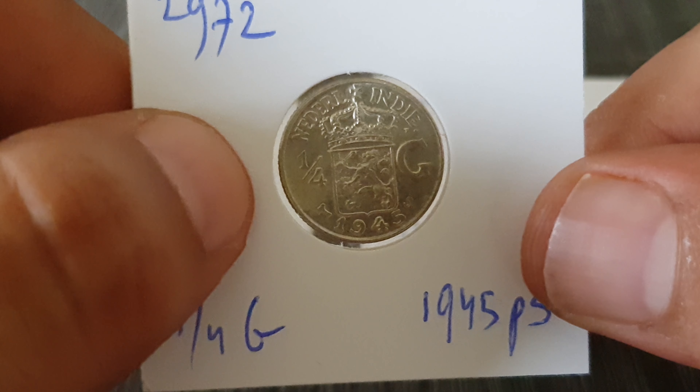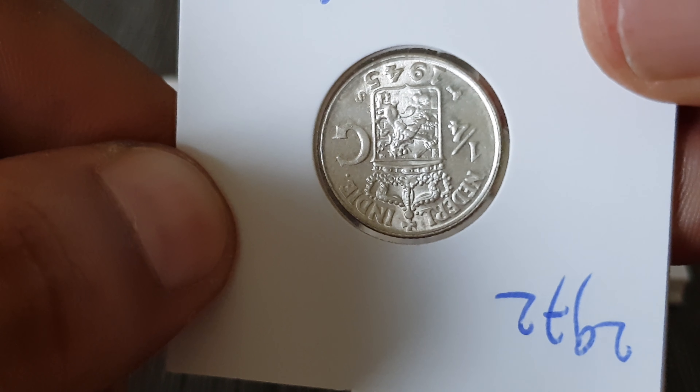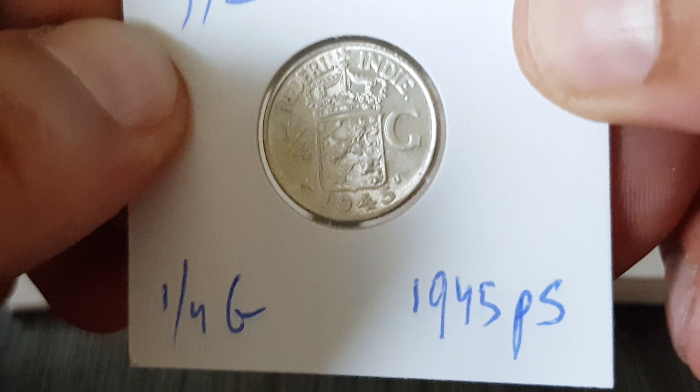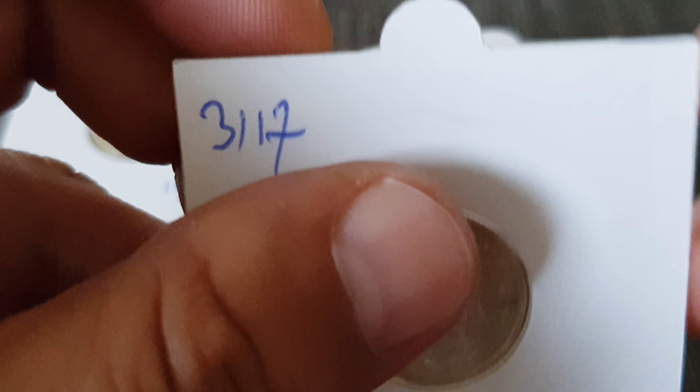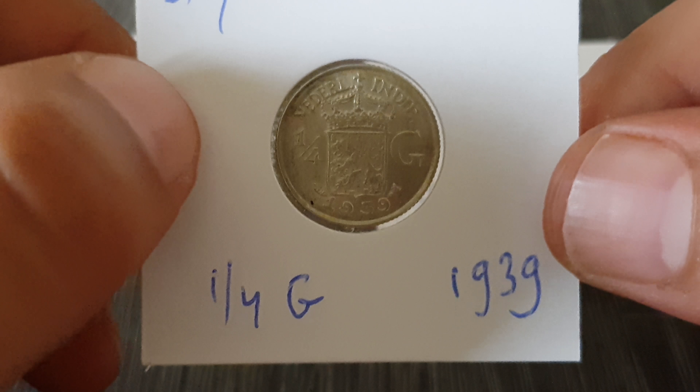Stack those coins to build your foundation, to have a lot of ounces. So if spot ever goes higher or back to that $50 range, then you have a good size stack that you can profit from. The only reason I want to profit from silver is to buy more silver. This is a Dutch Indian quarter, by the way — beautiful.